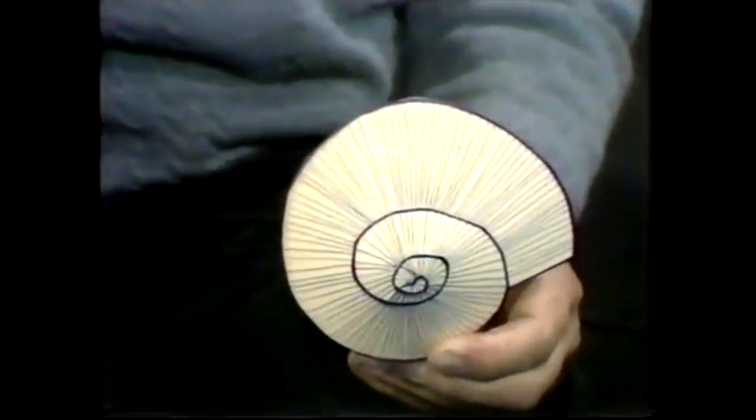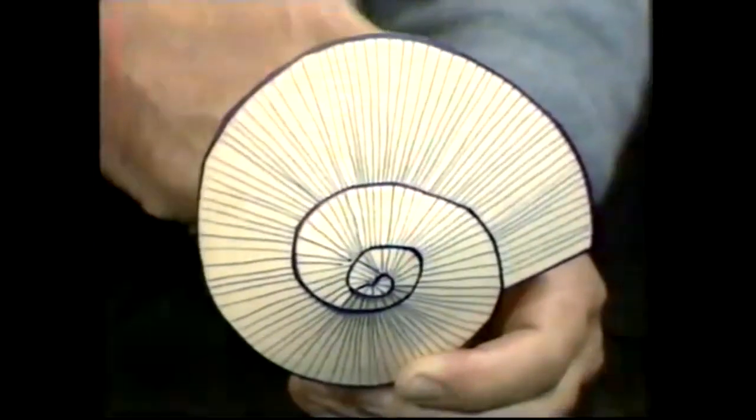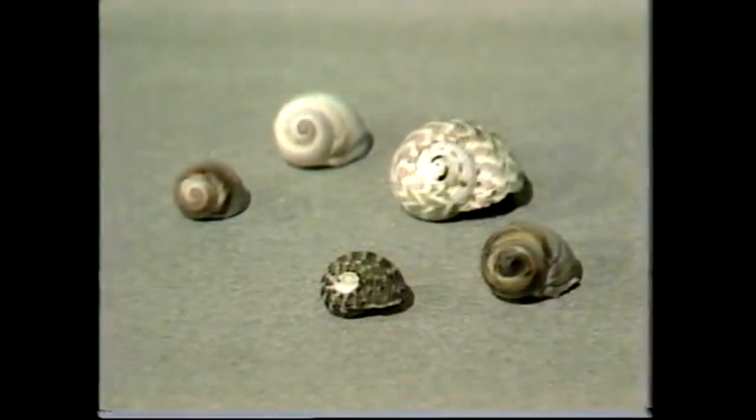Almost all shells that are curly, if you put the pointy part towards you with the mouth pointing downwards like that — it's a really funny thing, but it's true. A very few species have them the other way, and of the shells of this kind, a very few individuals have them the other way. But if you find them, hang on to them, because they are very valuable collector's items.